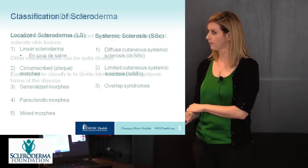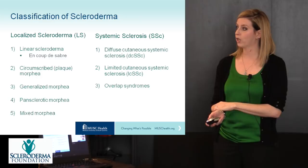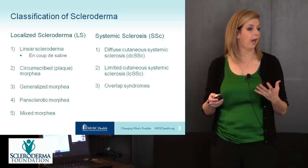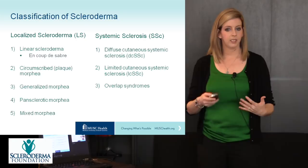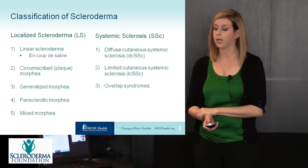The first step in advocating for your child is to make sure you have the right diagnosis. It is important to distinguish whether your child has localized scleroderma or morphea versus systemic sclerosis, because even though these are classified in the same group of scleroderma diseases, they are very different as far as their manifestations, how they can affect your child, and how we approach treatment.